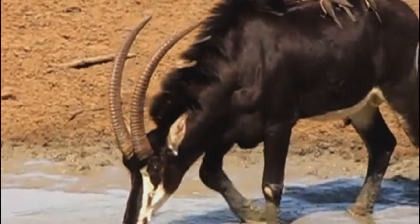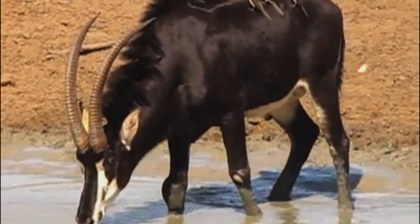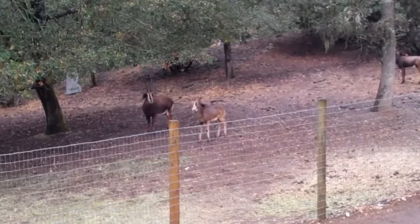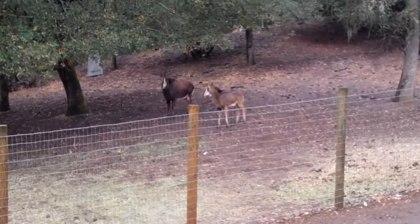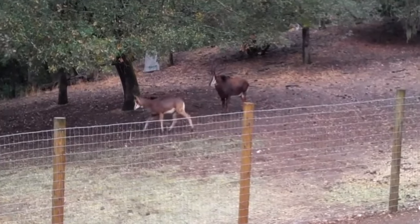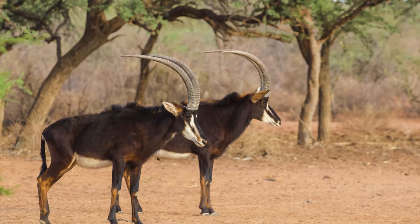The sable antelope exemplifies the sheer magnificence and unparalleled beauty of the animal kingdom. From their regal appearance to their captivating social structure and behavior, these creatures inspire wonder and admiration.